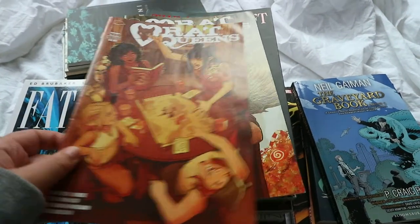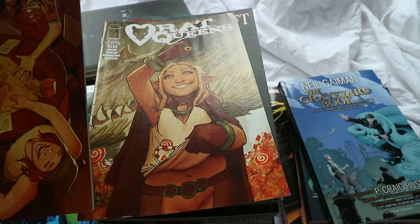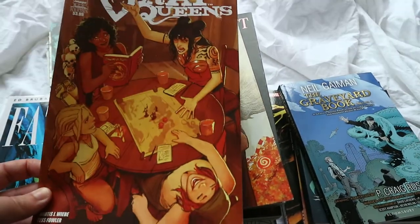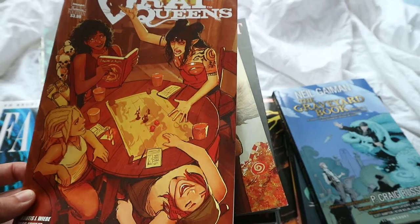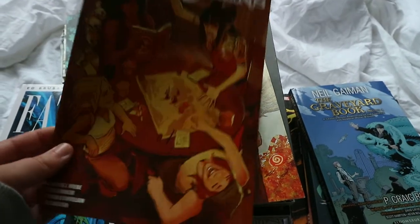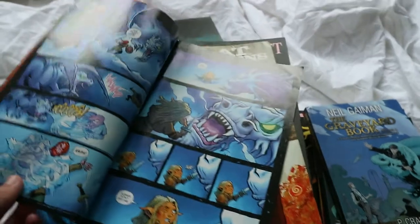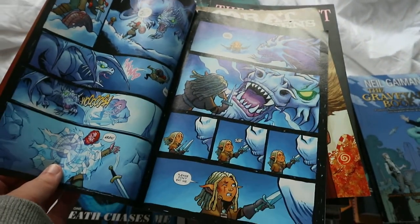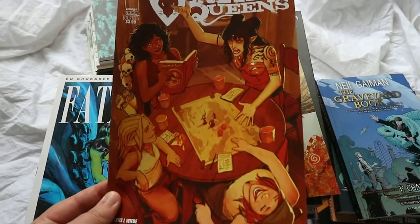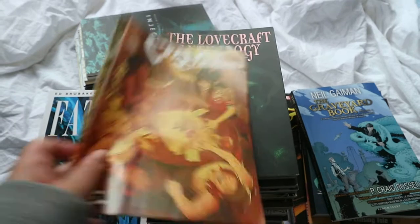Starting on top here I have two Rat Queens comics by Image — I think issues 14 and 12. I picked these up in Forbidden Planet whilst waiting for the next volume of Rat Queens to come out. I just bought them because I really like this comic. It's really fun — it's about a bunch of women who go on different adventures for money and get into lots of trouble.